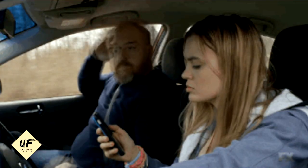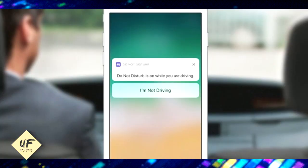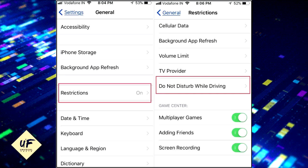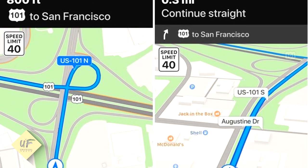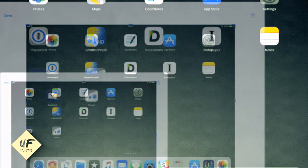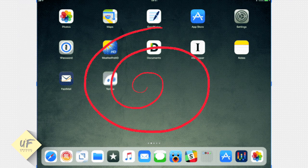Do Not Disturb while driving: if you connect your phone to your car using Bluetooth, iOS can now automatically turn on Do Not Disturb while driving. When this is on, iOS silences all notifications so you can stay focused on the road. If you don't use Bluetooth, iOS can auto-detect when you're driving based on your location and accelerometers.